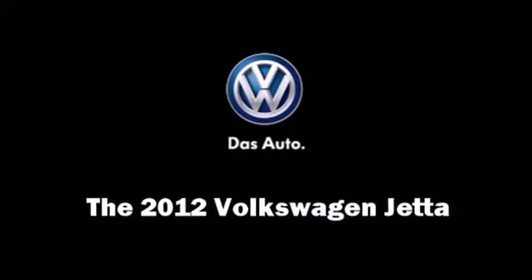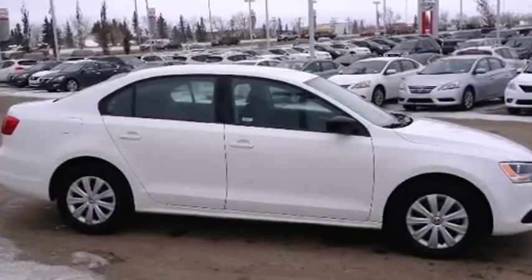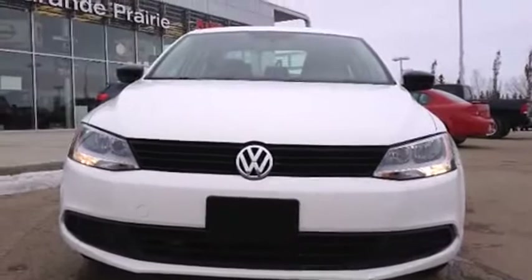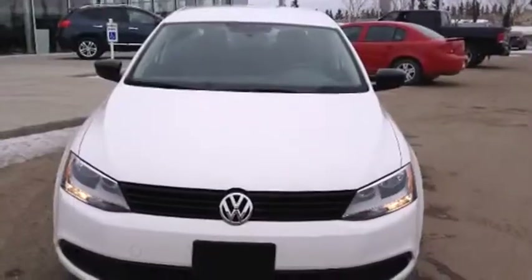Climb inside the 2012 Volkswagen Jetta. This four-door, five-passenger sedan just recently passed the 20,000-kilometer mark. It features a front-wheel drive platform, an automatic transmission, and a two-liter four-cylinder engine.